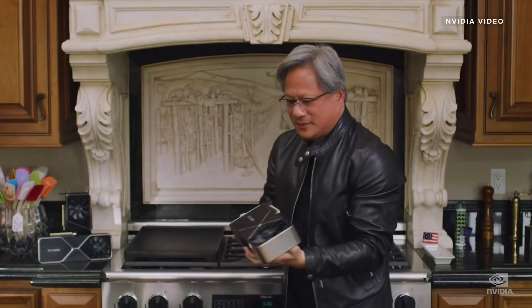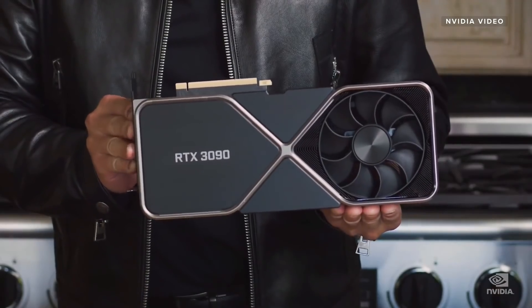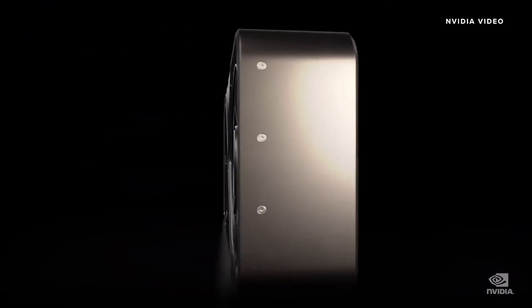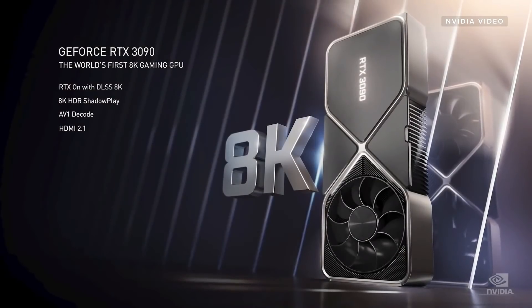If money is no object, why not plunk down $1,500 on the almost hilariously huge RTX 3090, which is basically NASA in a damn box. It's designed for 8K gaming, so you're finally going to get to use that 8K display you have.